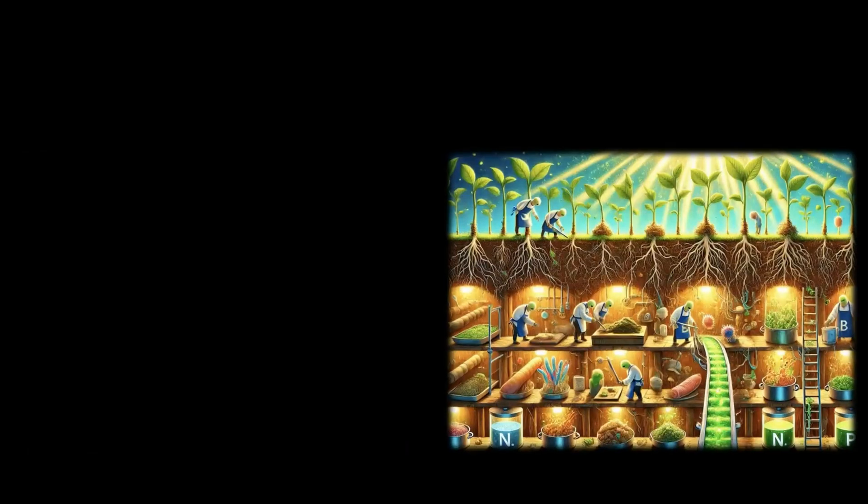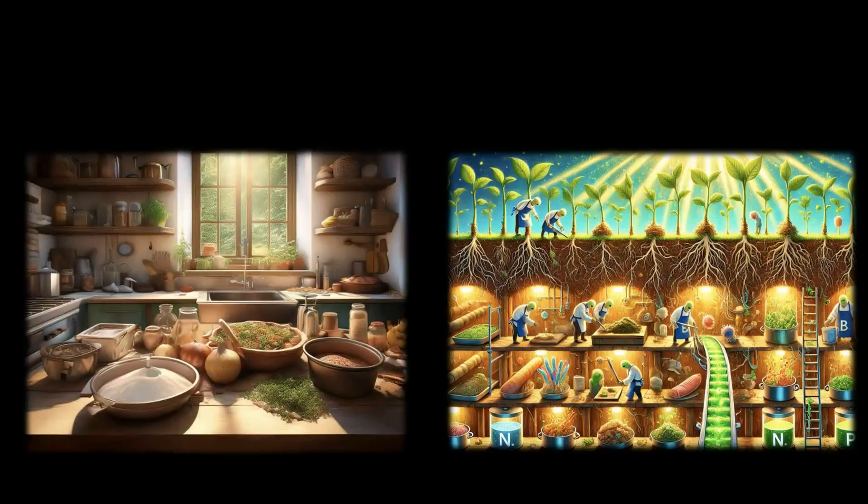Soil is like a kitchen for plants. Think about it — just like we make food in our kitchens, plants use raw materials in the soil to make their own food.